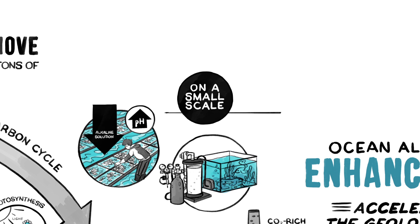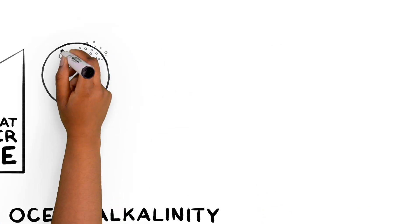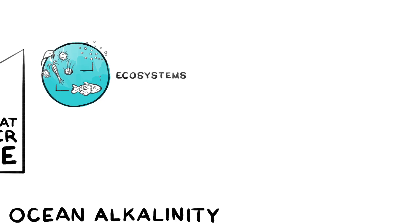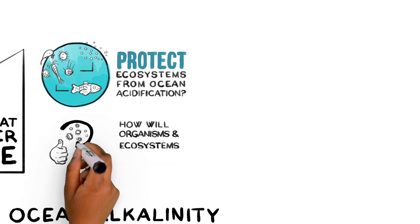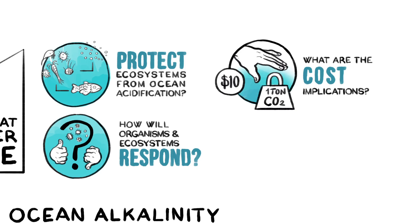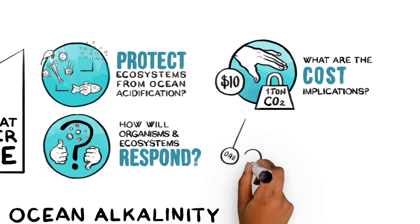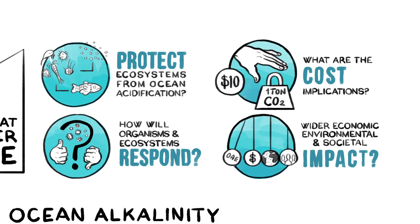The preceding suggests that similar actions could be taken at larger scales, but important uncertainties would first need to be carefully studied. Can ocean alkalinity enhancement really benefit marine ecosystems by protecting them from ocean acidification? How will organisms and ecosystems respond to trace elements contained in alkaline rocks? Initial assessments suggest that this approach can remove a ton of CO2 for as little as $10, well within an acceptable cost range. But at large scales, what are the true costs, and what are the wider economic, environmental, and societal consequences of such actions relative to benefits?